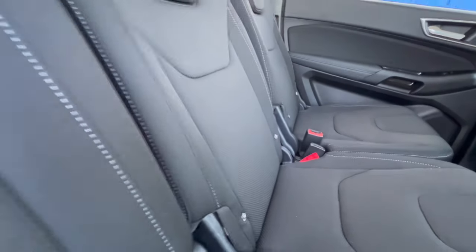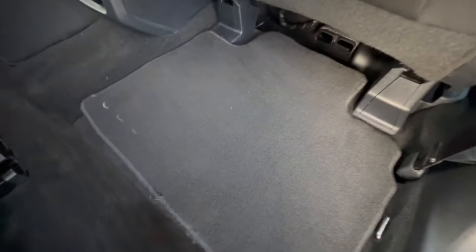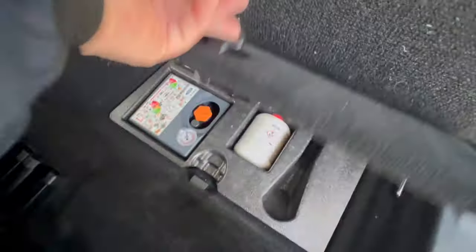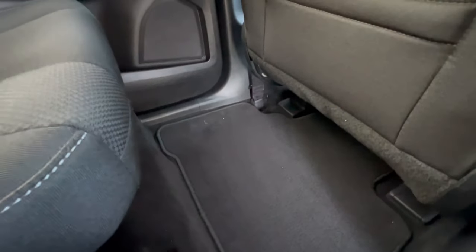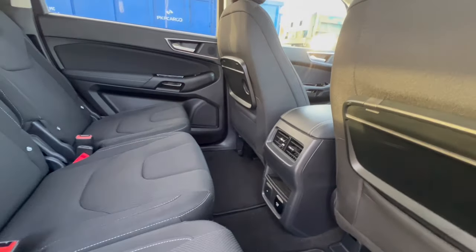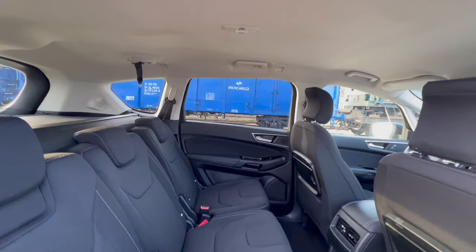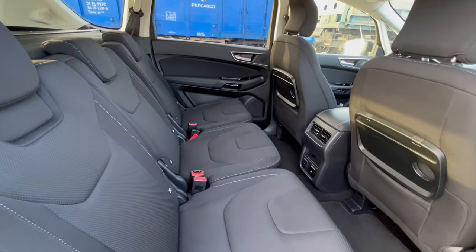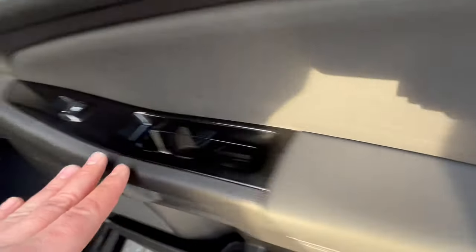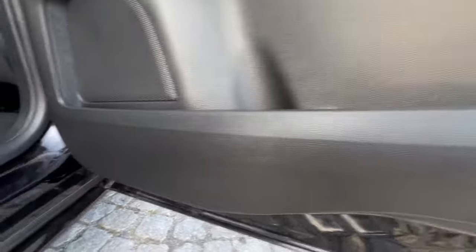Wnętrze ukazuje dokładnie to, jak samochód był użytkowany przez właściciela. Dywaniki są fabryczne, od nowości. Mamy zestaw narzędziowy w specjalnej półeczce pod dywanikiem. Mamy nadmuch dla pasażerów z tyłu, gniazdo zasilania, ale także specjalne gniazdo 220 V – możemy podłączyć laptopa czy inne urządzenia. Tapicerka drzwiowa przeszyta skórą, wstawki piano black, bez plam, bez tłustych śladów. Progi i profile bez zagnieceń, uszczelki w porządku.